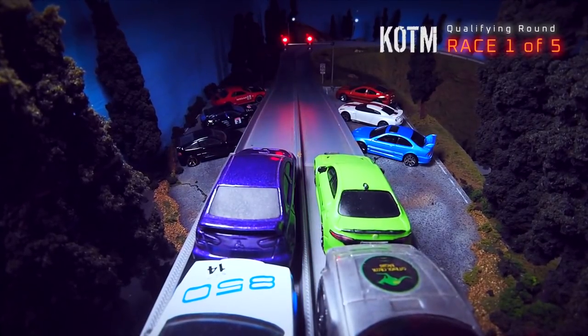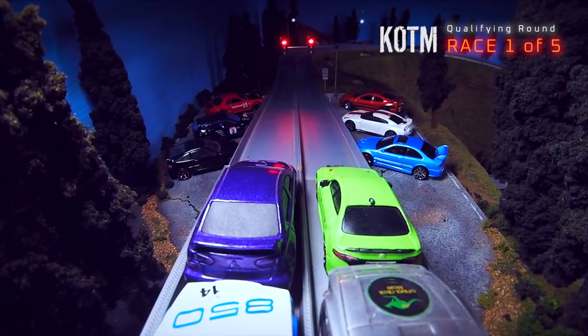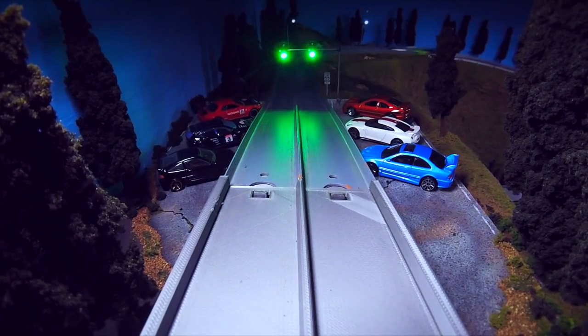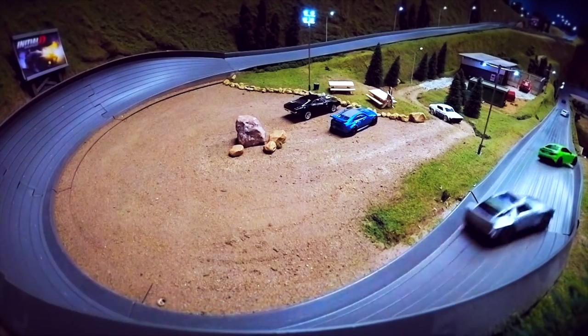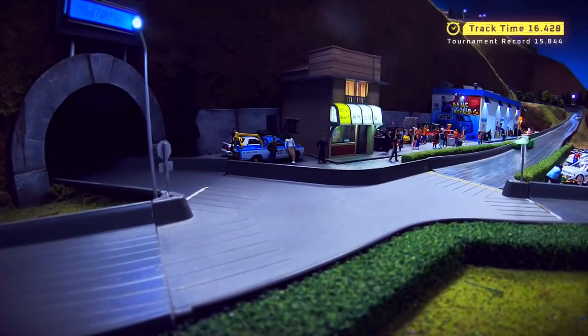Here we go, race one of five. The top driver will advance on to the third tournament in King of the Mountain. Terrence Jr. already off to a big lead in that Purple Evo. 213 Racing in second in that Volvo. The other drivers appear to be outmatched by Terrence Jr. A big win there by Terrence Jr., and he gets a track time of 16.428 seconds.